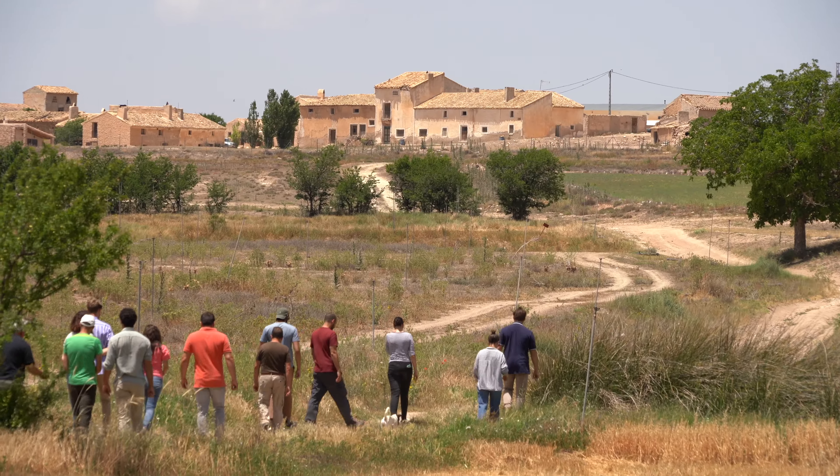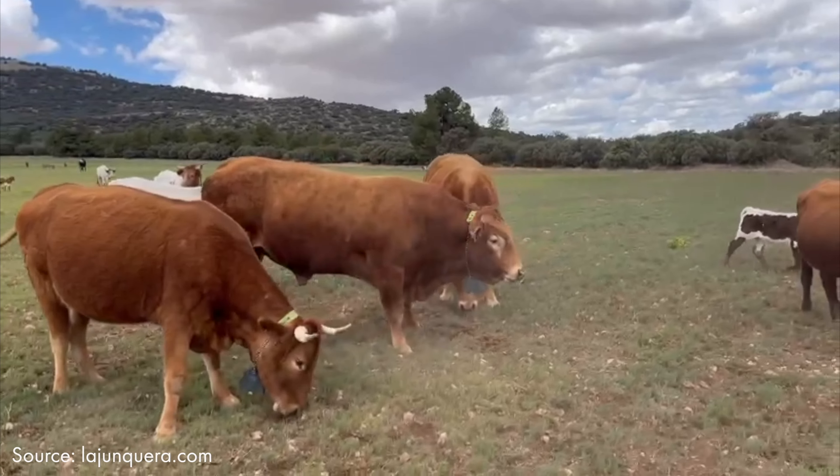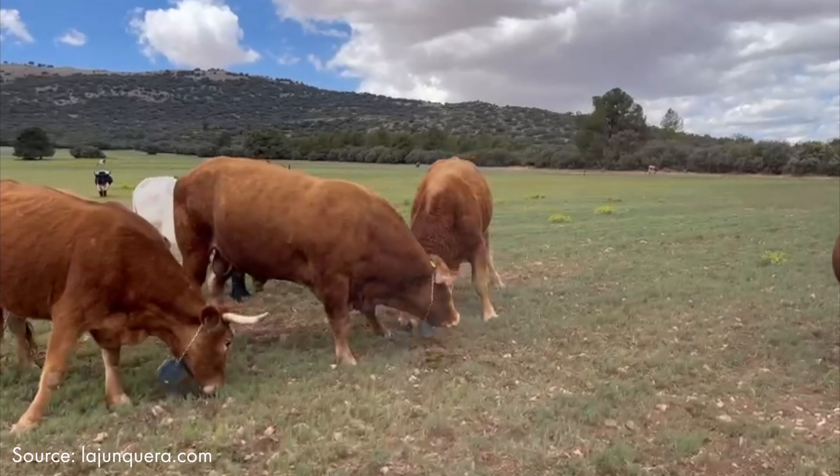We are here at La Junquera Farm. We have on this farm around 100 cows and they are basically a motor to change the biomass — the dry biomass on our farm — to organic carbon in the soil.